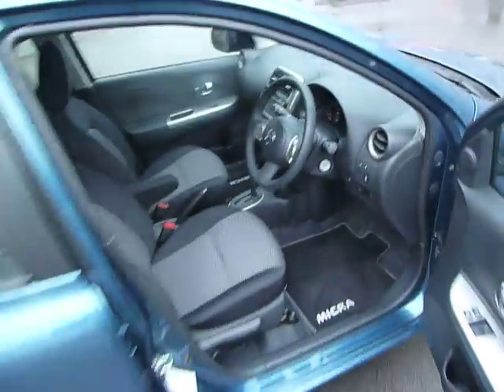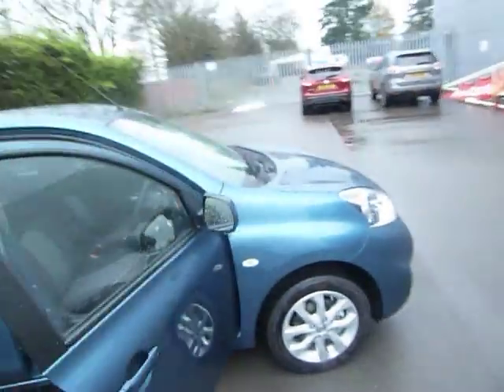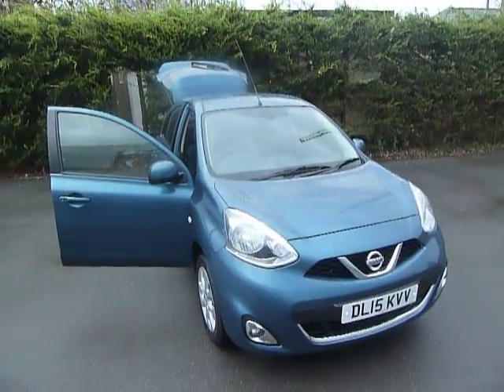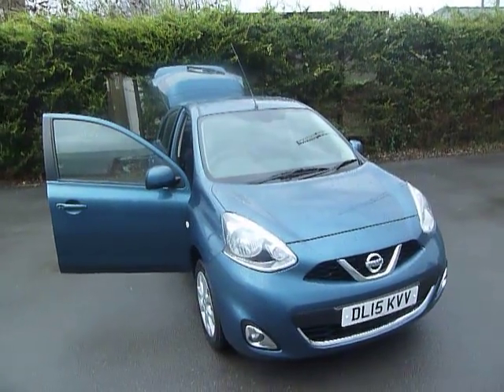As I said, the car is in absolutely fantastic condition. If you are interested in this vehicle and would like to book a test drive or would like more information, please don't hesitate to give me a call. Again, my name is Oliver and the number to call is 01691 663 999. Thank you.